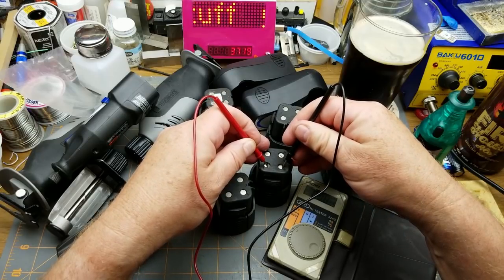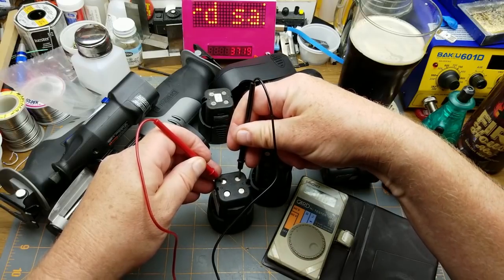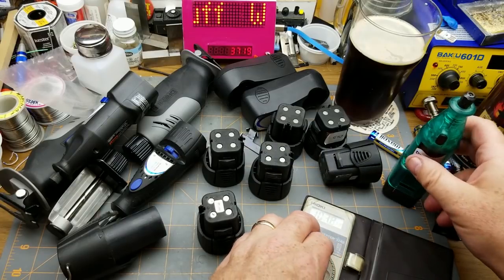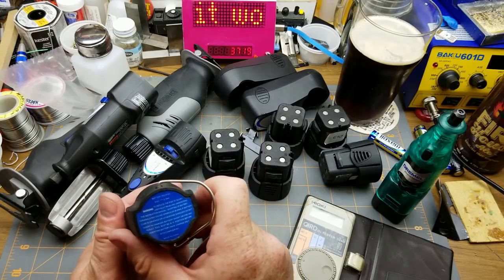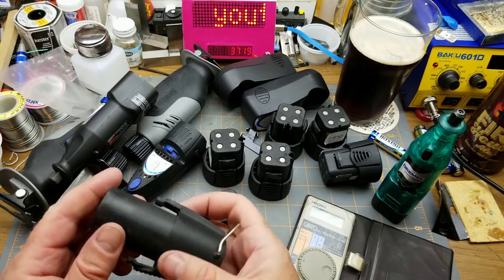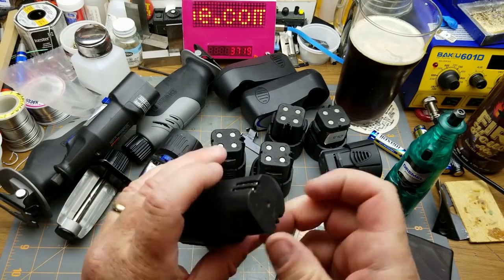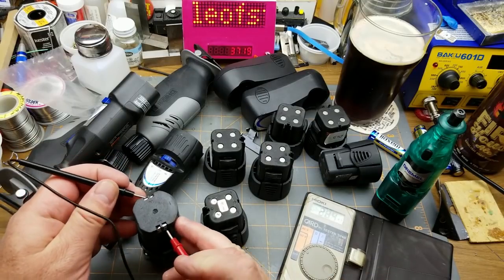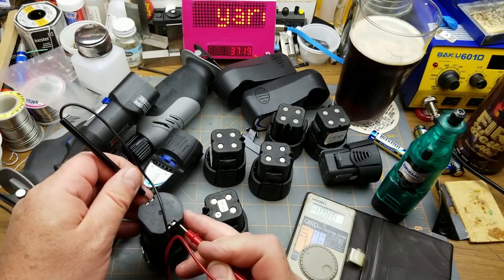0.9 volts - nothing. Nothing, nothing, nothing in any of those. What about this one? This looks completely different - 9.6 volts, 0.7 amp hours. It doesn't say what it's for, and I don't think it fits since the pins are on the side, so it's from some different system. There's 1.1 volts in it.